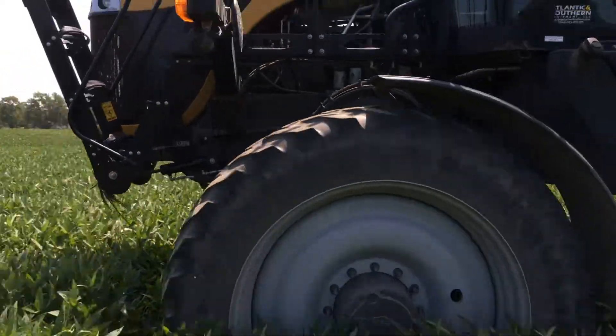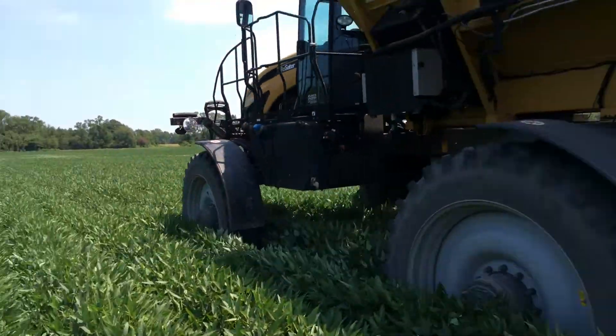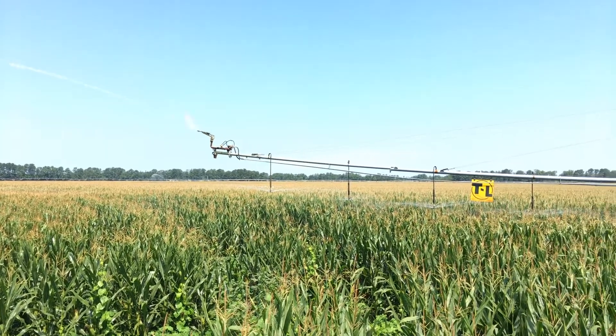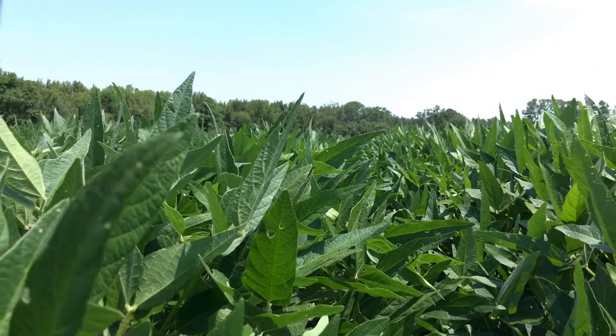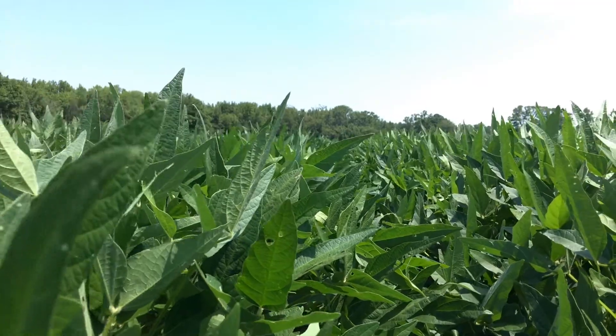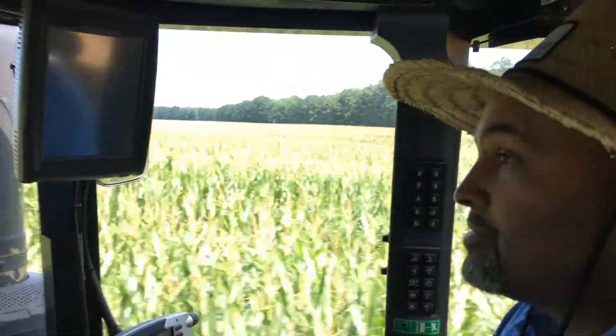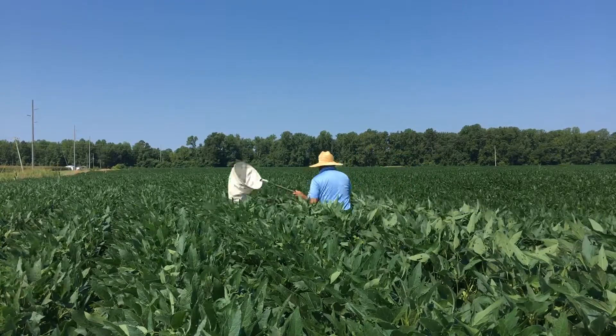I've been growing grain peas now for four years. We farm in Southeast North Carolina, in Robeson and Hope County. We farm about 2,800 acres of row crops — corn, wheat, soybeans, and now also grain peas. We got interested in grain peas, which gave us another crop to rotate with. We were growing a lot of wheat, but wheat prices started going down, so we needed to look for something else to spread our risk. We thought peas would be a good fit — a very low input crop — and it turned out to be a good fit for our farm.